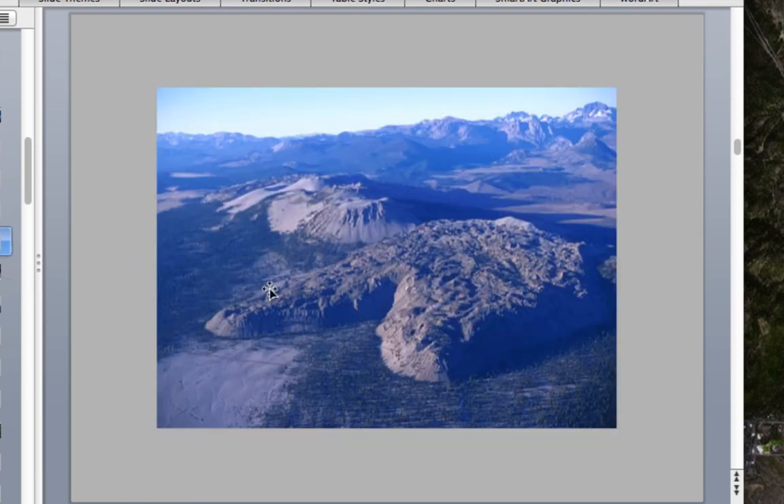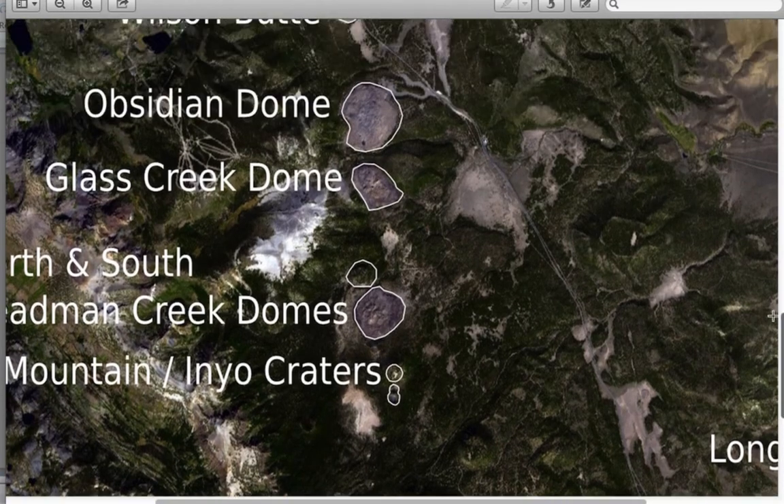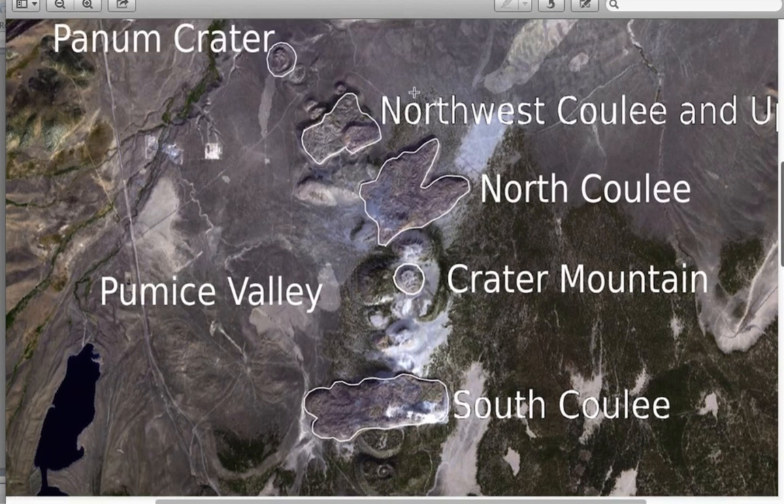Finally, the coulees — this is North Coulee. Enough magma issued to make a really steep lava flow going down. These trees are probably 40 to 50 feet tall, so you can appreciate how steep-sided the flow is. In the background we see the High Sierra — Ritter and Banner back there to the west. Looking at our map image, we see the coulee flows here: North Coulee and also South Coulee, a very thick lava flow. Both of these are around 600 years old — relatively recent, as is Panum Crater.